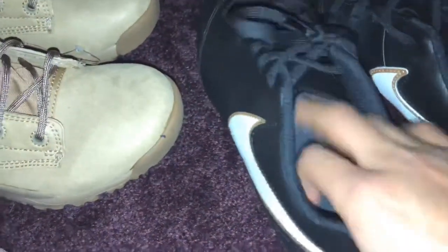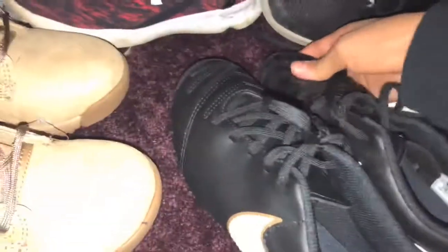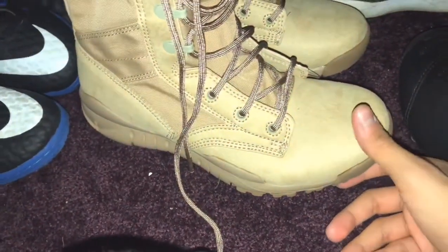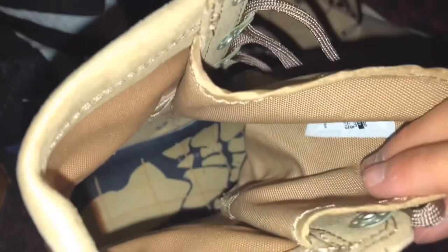Alright, the first one is I have these soccer cleats. These are a size 5 and I don't play soccer no more. I got these at the Nike store. These are a size 5. I don't like them. They're like all the way up here and the sole is kind of like weird.